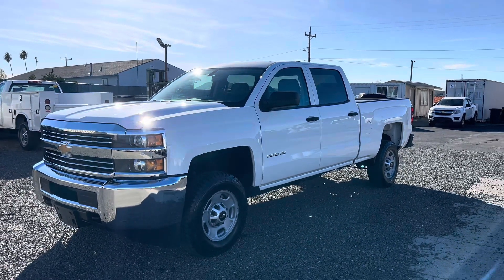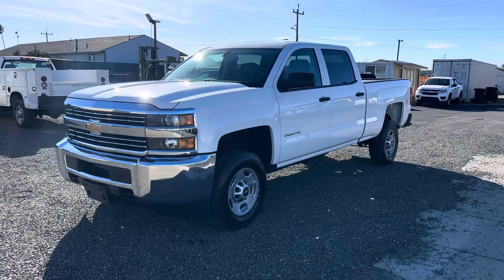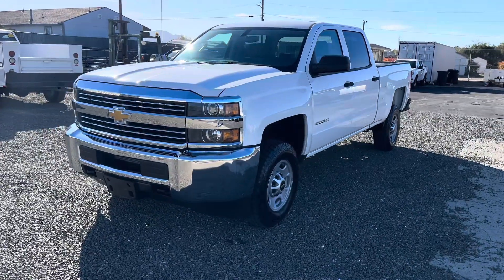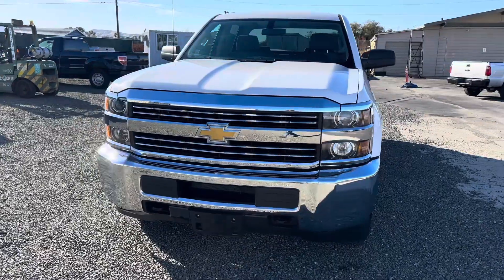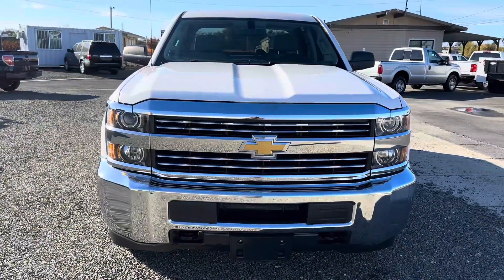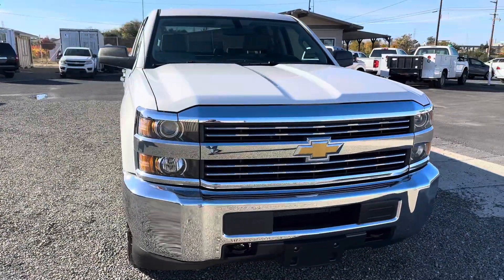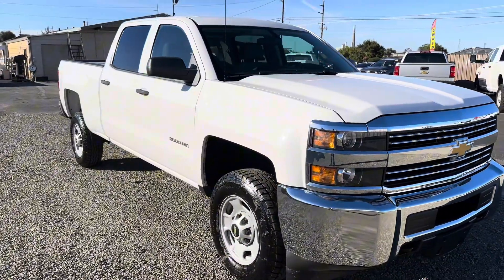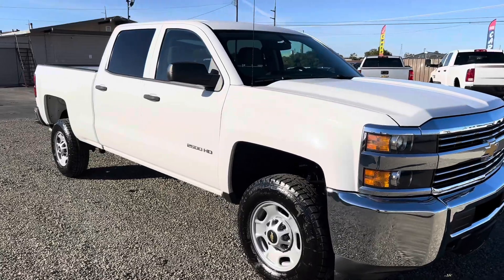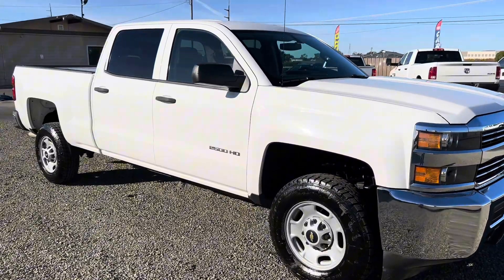Hello everyone, this is Ron with RT Motors. Today I'm presenting a 2015 Chevy Silverado 2500 HD three-quarter ton. This truck has a crew cab with a 6.5 foot bed. It has really low miles — only 23,000 miles and only 900 hours on the motor. The truck is equipped with a 6.0 Vortec V8 motor.